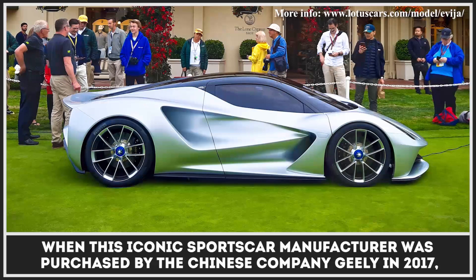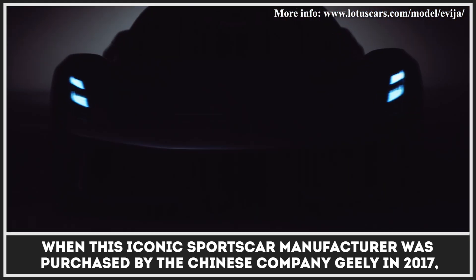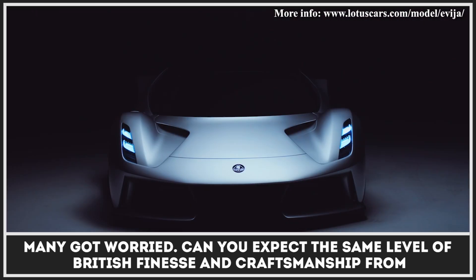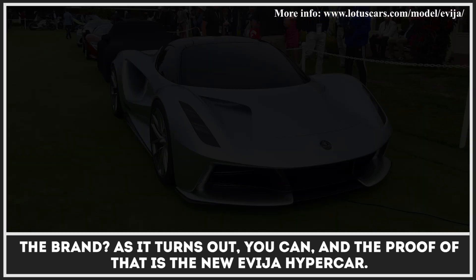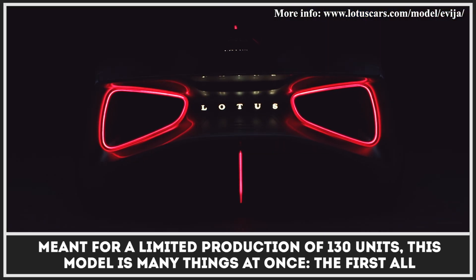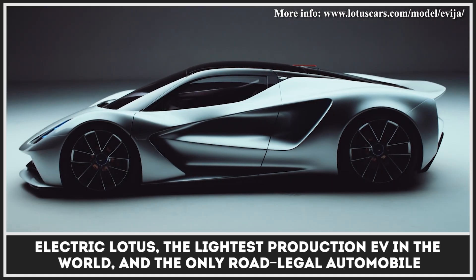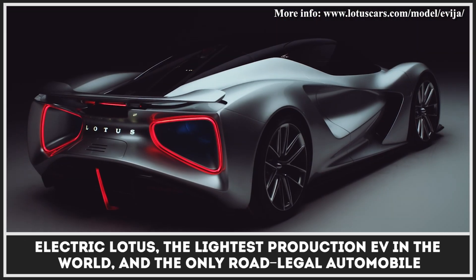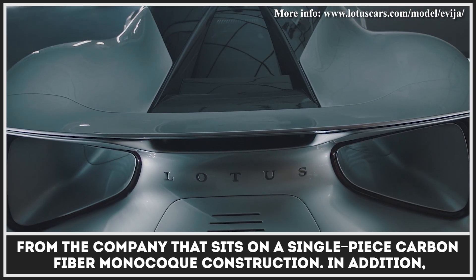When this iconic sports car manufacturer was purchased by the Chinese company Geely in 2017, many got worried — can you expect the same level of British finesse and craftsmanship from the brand? As it turns out, you can, and the proof of that is the new Evaya hypercar. Meant for a limited production of 130 units, this model is many things at once: the first all-electric Lotus, the lightest production EV hypercar in the world, and the only road-legal automobile from the company that sits on a single-piece carbon-fiber monocoque construction.